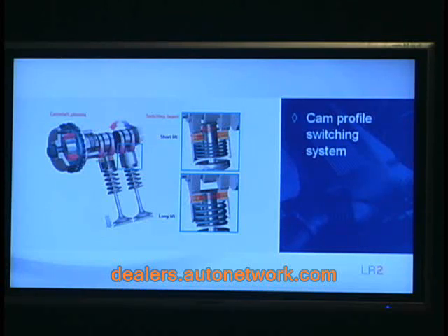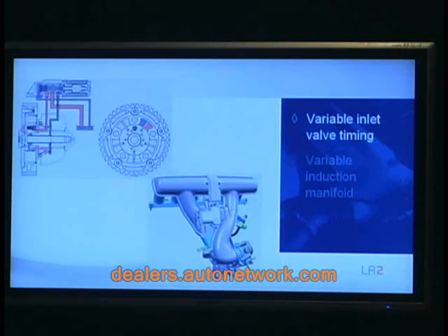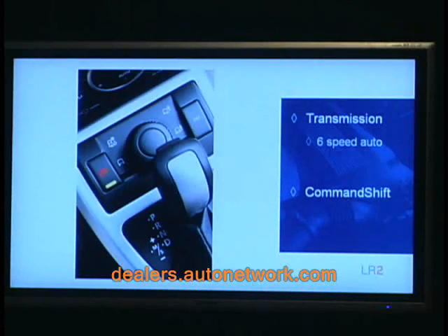Cam profile switching uses two completely different intake cam profiles machined into the same camshaft. The engine management system then decides which cam profile to use — one for excellent fuel economy at low speed and low load driving, the other for performance at higher speeds and loads. The end result is improved power and torque right across the rev range. The engine also features variable inlet valve timing combined with a variable geometry air induction manifold, which combine to give improved throttle response and fuel efficiency.